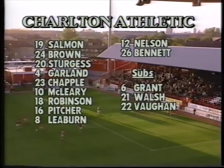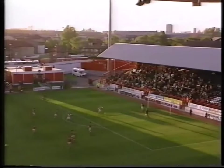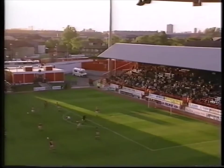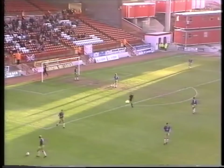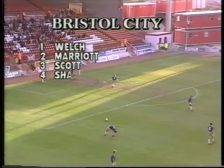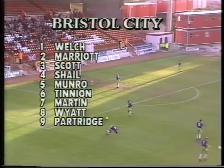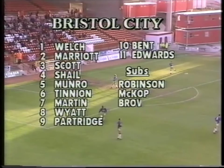The Charlton side shows a number of changes from the team that drew 3-3 with Notts County at the weekend. Peter Garland returns to the starting line-up for the first time in seven games. Paul Sturgis starts only his third league game of the season at left-back in place of Scott Minto, and John Robinson is back in the side. No Wayne Allison up front for Bristol City tonight — look out for his replacement, number 9 Scott Partridge, the former Bradford striker who impressed recently with three goals in his last three games.